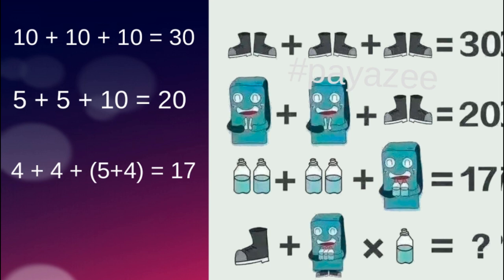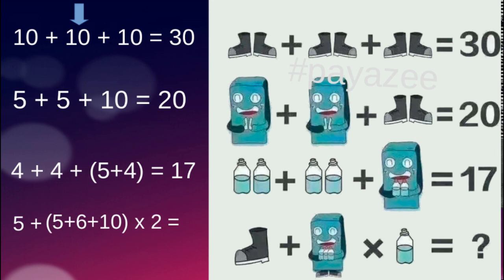For the final fourth equation, we have a single shoe, a freezer, and a bottle. From equation 1, a pair of shoes equals 10, so a single shoe equals 5. The freezer value from equation 2 is 5, but note there are 3 bottles inside the freezer, so its value becomes 5 plus 6 equals 11. Also, the bottle in the equation is wearing shoes, so its value becomes 2 plus 10 equals 12. Wait — the figure with 3 bottles inside the freezer gives 11, and the shoe-wearing element gives value 10.